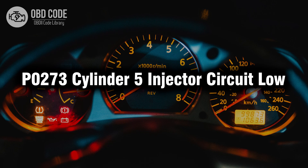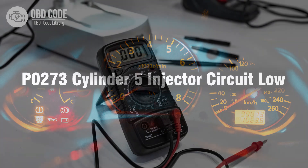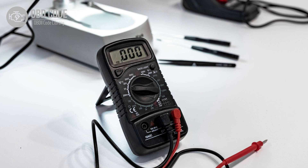Welcome. In this video we will talk about code P0273, its symptoms, causes and possible solutions. The P0273 trouble code is associated with cylinder 5 injector circuit low, indicating a low voltage condition in the circuit for the fuel injector in cylinder 5.